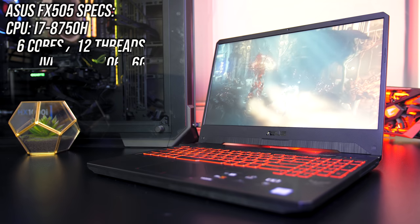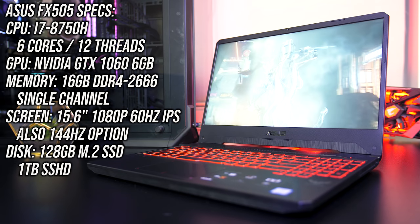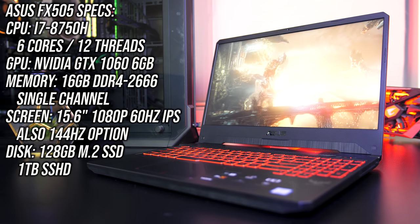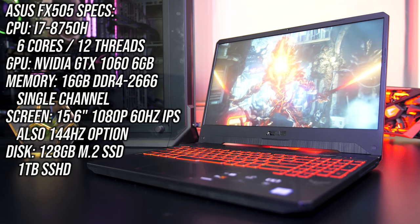Just quickly before we jump into the benchmark results I'll cover off the specs in my unit. There's an Intel i7-8750H CPU, Nvidia GTX 1060 graphics, and 16GB of memory running at DDR4-2666 in single channel. Performance could be improved with dual channel, but this is how the laptop came to me.